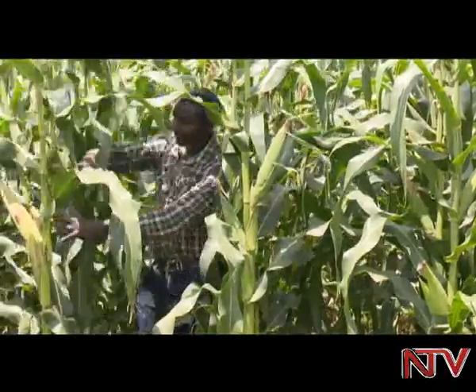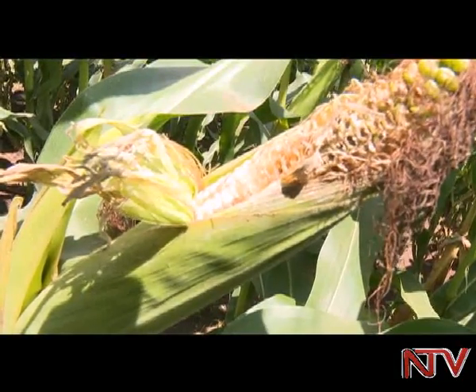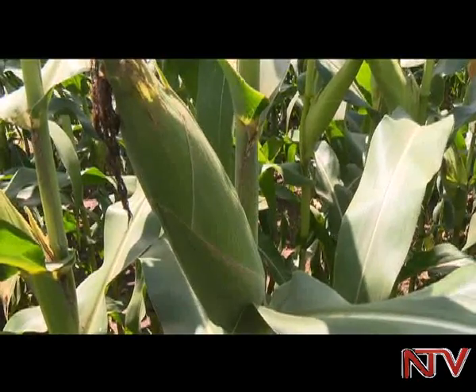Narrow Maize 56 — one key thing is it's a high yield potential variety. It yields up to eight to nine tons per hectare under the best conditions. Secondly, it is tolerant to the new disease in the region, that is Maize Lethal Necrosis. So we are going to use it as a flagship variety that can save farmers out there as we do the more intense resistance breeding for new varieties.